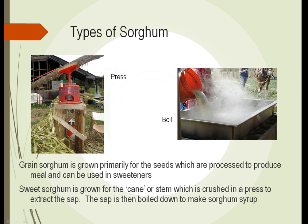Sorghum is another type of grass. Grain sorghum is grown primarily for the seeds.